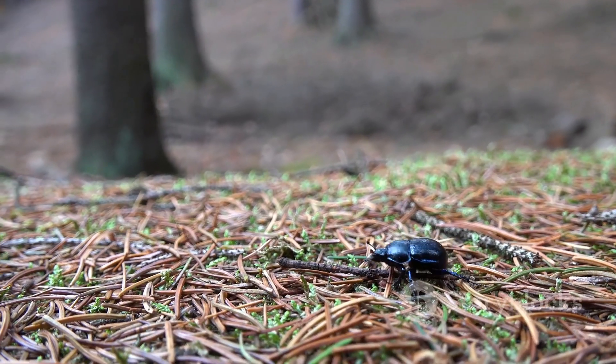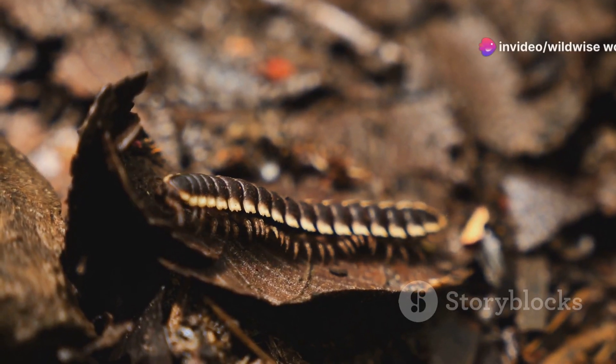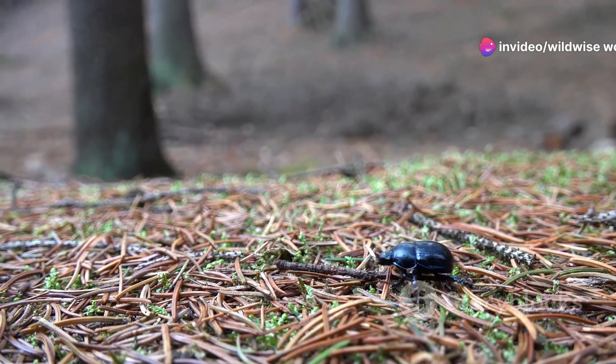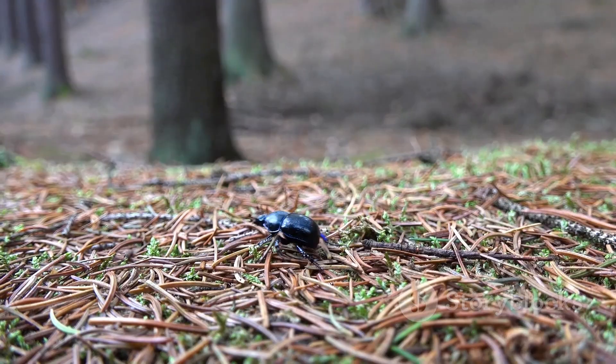The Hercules beetle is a true titan of the rainforest, a symbol of nature's raw power and beauty. Its incredible strength, captivating life cycle, and vital role in the ecosystem make it a creature worthy of our admiration and protection — a reminder that we still have much to learn from the natural world and the creatures that inhabit it.